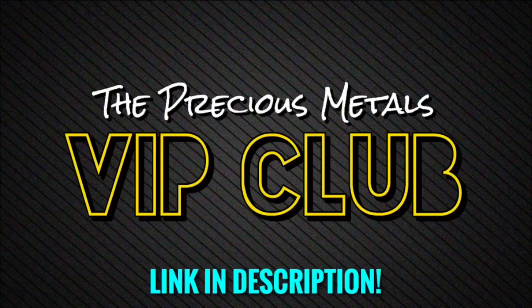Whether it's a coin, whether it's a round, or whether it's a bar, silver is silver at the end of the day. But hopefully this video will help you decipher which of the three you want to focus on.